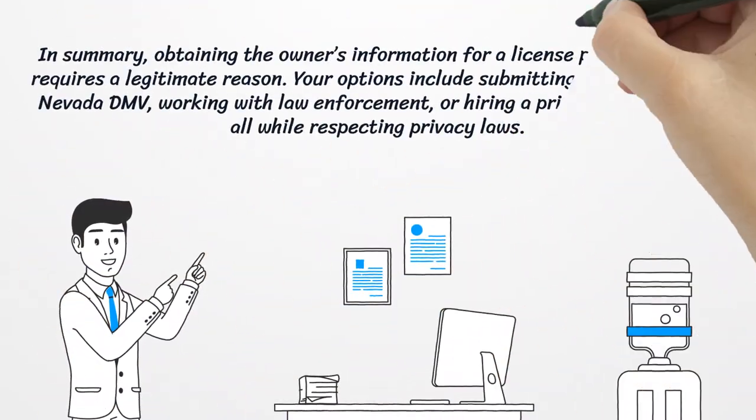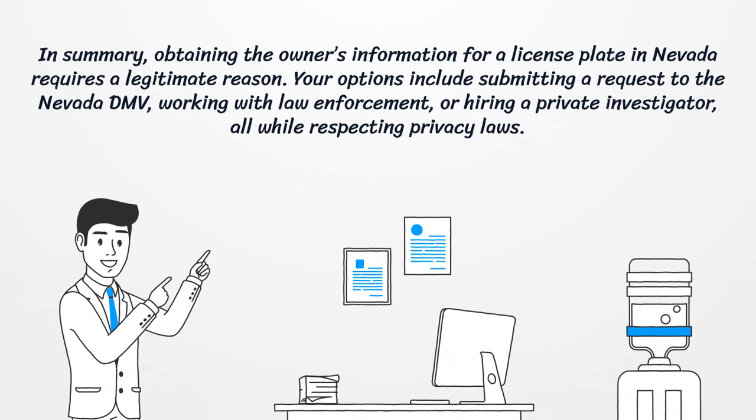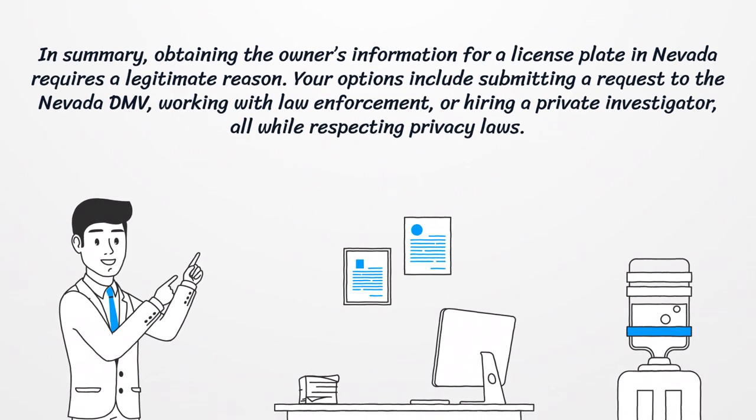In summary, obtaining the owner's information for a license plate in Nevada requires a legitimate reason. Your options include submitting a request to the Nevada DMV, working with law enforcement, or hiring a private investigator, all while respecting privacy laws.